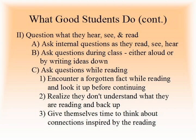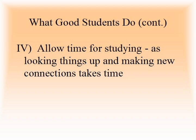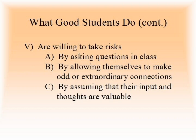Good students question what they hear, see, and read. They ask internal questions as they read, see, and hear. They ask questions during class, either aloud or by writing ideas down. They encounter a forgotten fact while reading and look it up before continuing. They realize they don't understand what they are reading and back up. They give themselves time to think about connections inspired by the reading. Good students show interest in a topic. They increase their interest by asking questions while material is presented, either in their head or out loud, and by pretending to be interested until they actually are. They force interest by looking for something in the material they can relate to. Good students allow time for studying, and are willing to take risks by asking questions in class, by allowing themselves to make odd or extraordinary connections, and by assuming that their input and thoughts are valuable.